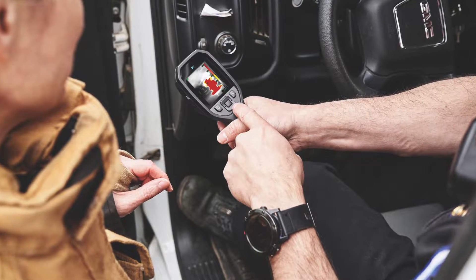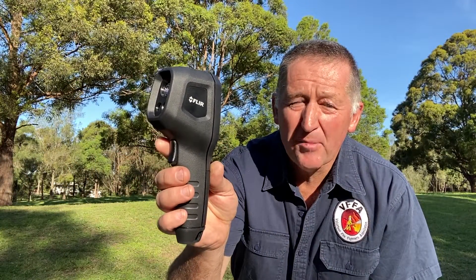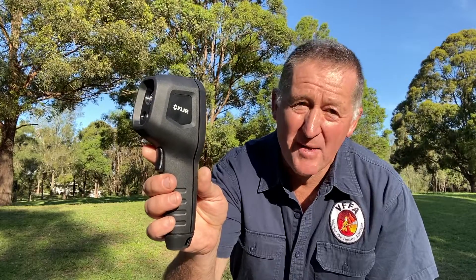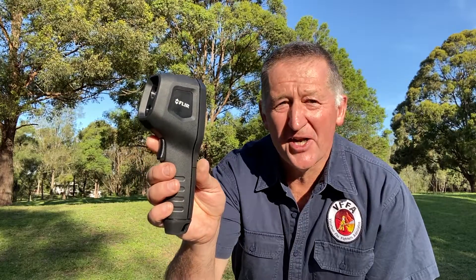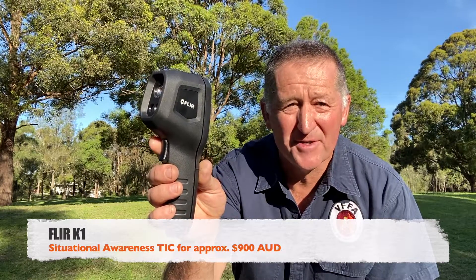Now, VFFA is interested in firefighting, obviously, but this camera has become affordable and I believe FLIR has achieved great things with this camera. There's an opportunity here for us to get these cameras into as many brigades as we can. At about $900 a piece, there is no reason why every fire truck shouldn't have one of these cameras.